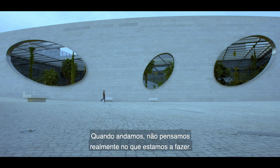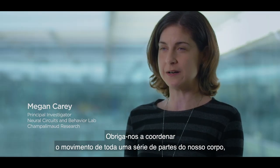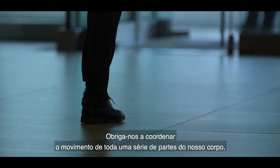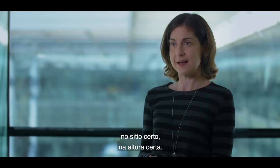When we're walking, we're not really thinking about what we're doing, but in fact walking is a very complex movement that requires us to coordinate the motion of all sorts of different parts of our body so that our feet are able to land exactly in the right place and at the right time.